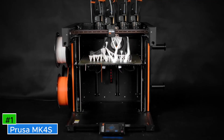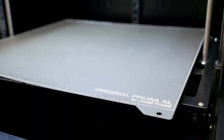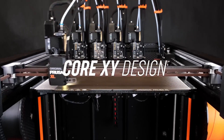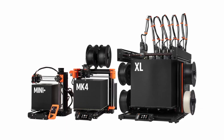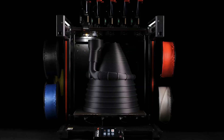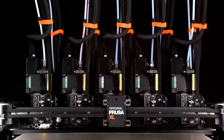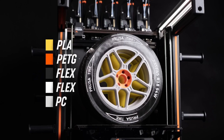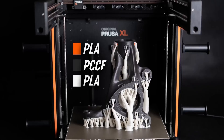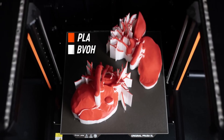Number 1: Prusa MK4S. An advanced 3D printer that builds upon the success of its predecessor, the MK4, by introducing several enhancements aimed at improving print quality and user experience. One of the key upgrades is the redesigned 360-degree cooling system, which utilizes a high-performance turbine and a meticulously engineered fan shroud. This setup ensures precise airflow directly onto the print, effectively managing extreme overhangs up to 75 degrees and accommodating flexible filaments with ease, resulting in superior layer adhesion and the ability to produce complex geometries with minimal support structures.